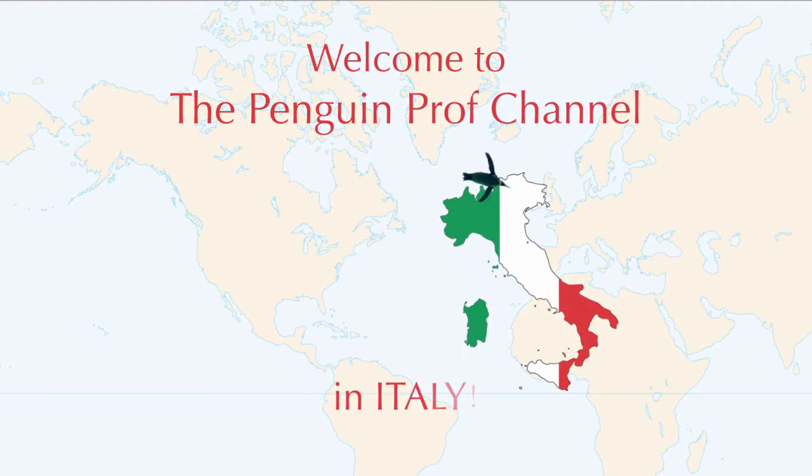Hi everyone, and welcome to the Penguin Prof Channel. We are coming to you on location in Florence, Italy. So I should say, ciao a tutti, and I'm here to introduce a vlog series that we're going to be looking at all about the fusion of art and science.